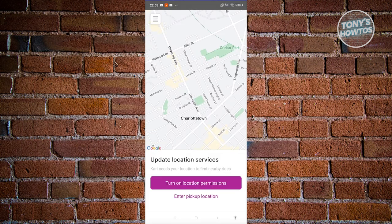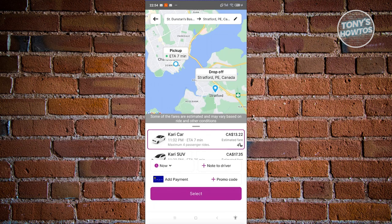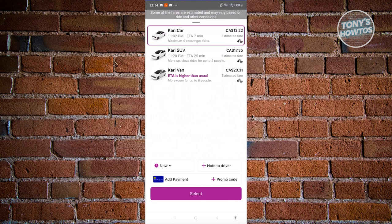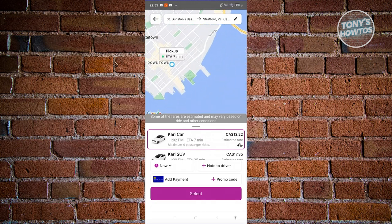On the app itself, you have the option to turn on location services. If location services isn't available, you can click on 'Enter pickup location' at the bottom. Enter an address and a destination for your ride. It will show you the following screen where you choose your service — you have Caddy Car for four-passenger rides, Carry SUV for more space, and Carry Van which can carry up to six people. Make sure you're at your pickup location.